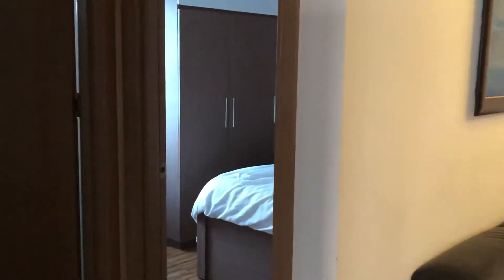This is one of the bedrooms. This is a washroom, everything clean. There's another bedroom over there.